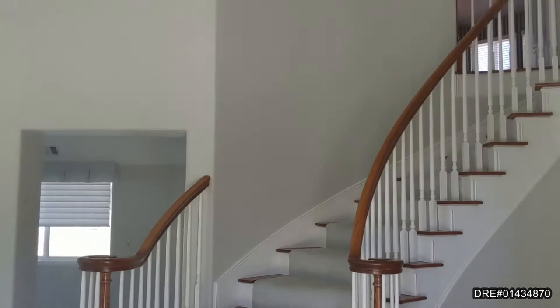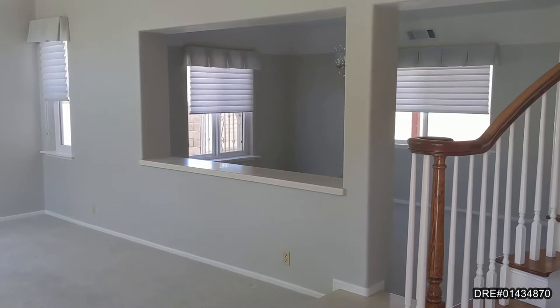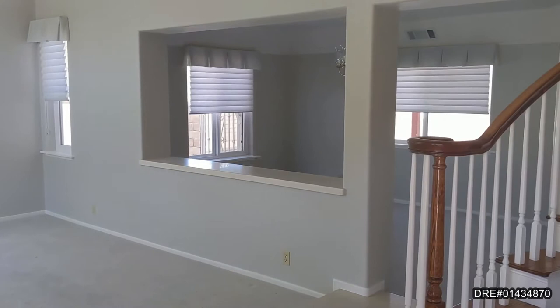This beautiful home features double door entry and an oak staircase, and opens up to a formal living room with beautiful natural light.